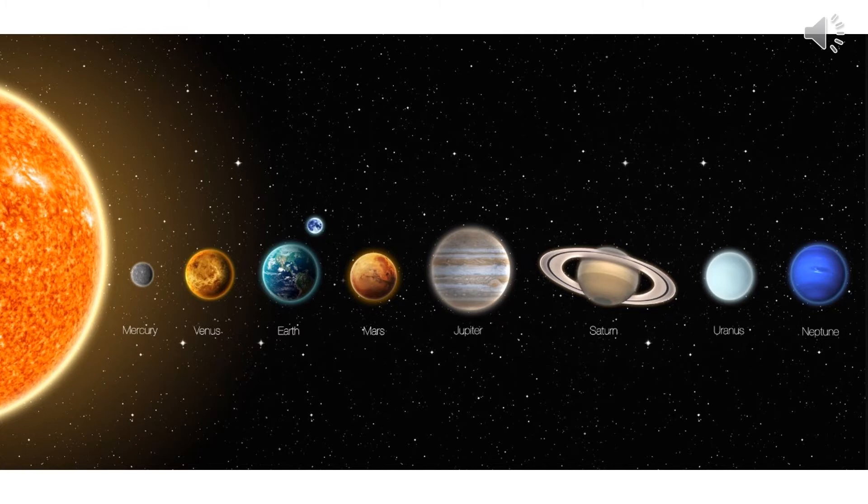We live in a solar system. There are eight planets. Do you know the name of the planet where we live? If you said Earth, you're right. Earth is the third planet from the Sun. I have a yellow arrow pointing to Earth, and you can see just above Earth is our little moon. It's actually not a little moon, but in the picture it looks little, doesn't it?